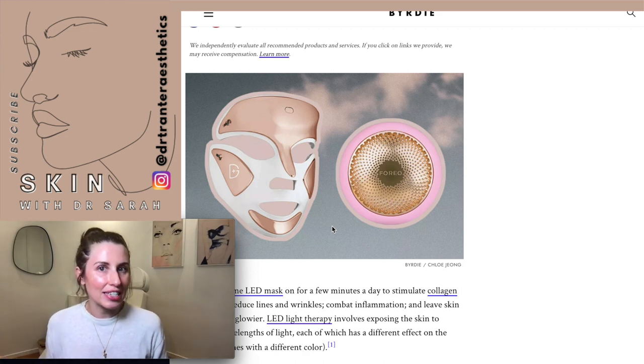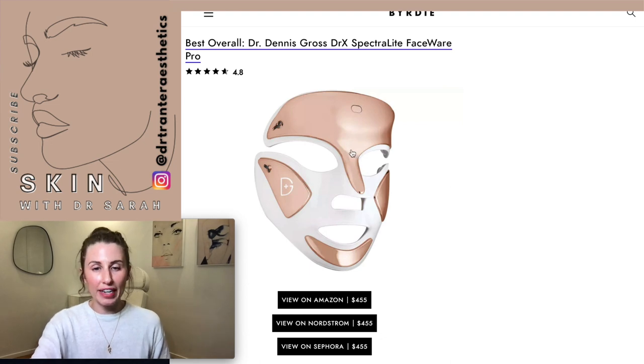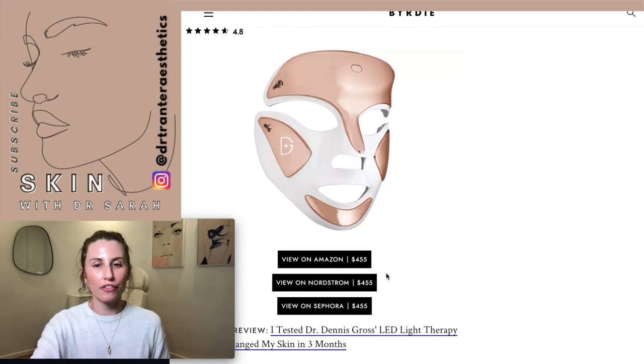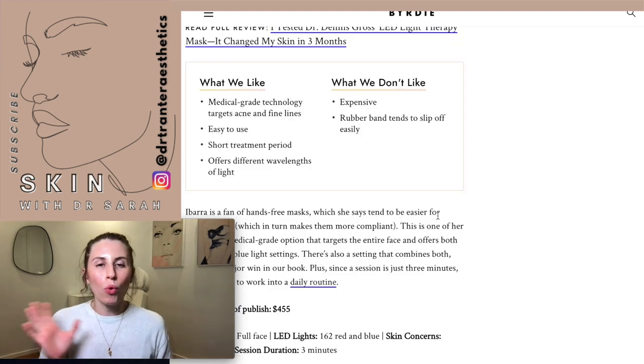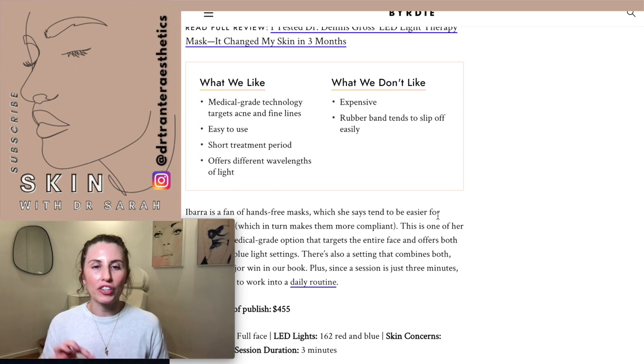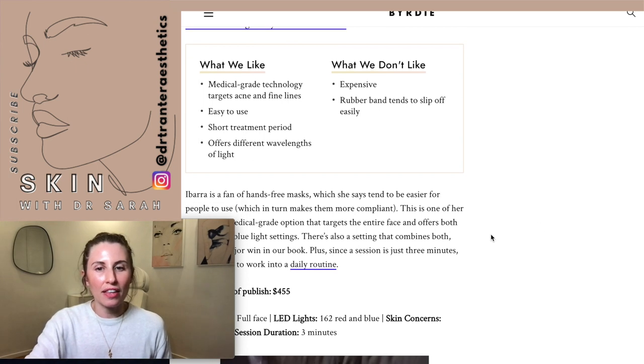Here is the device — it's a full face mask at $455. According to reviewers, what they liked includes medical-grade technology that targets acne and fine lines, ease of use, a short treatment period, and different wavelengths of light. What they don't like is that it's expensive and the rubber bands tend to slip off easily.